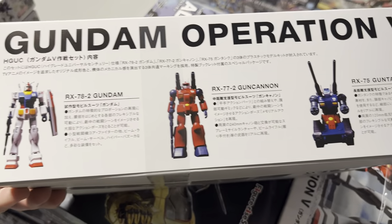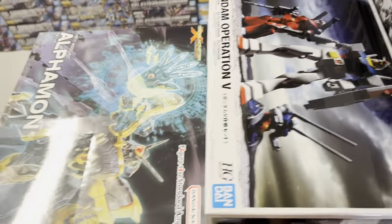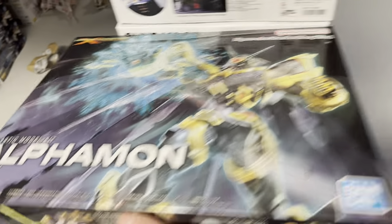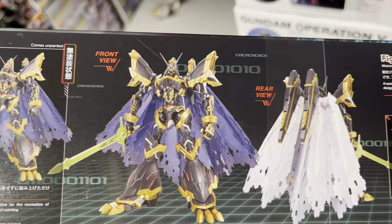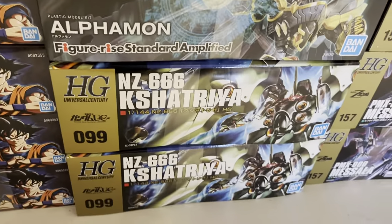With all three from the original anime. We got some more of the awesome Alphamon from Digimon — that just looks so damn evil, really looks nice. Let's take a look at the other side — nice cape and everything. At the bottom we got more Kshatriya.